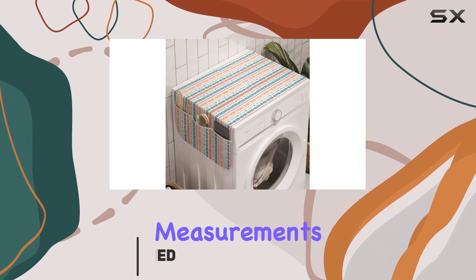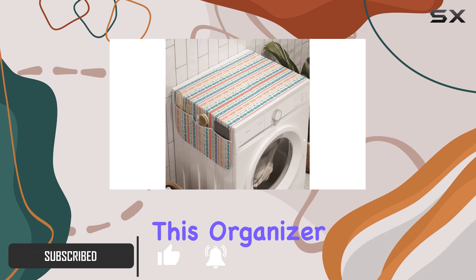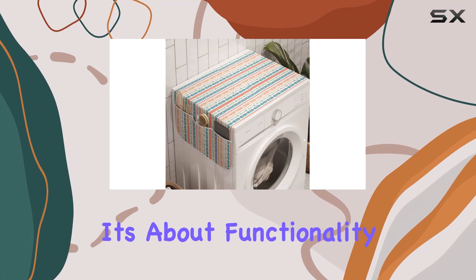Let's start with the measurements. At 18.5 inches wide and 47 inches long, this organizer offers ample space to store all your essentials. But it's not just about size — it's about functionality too.